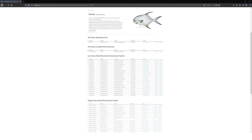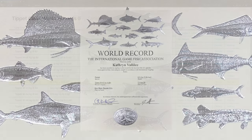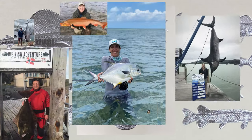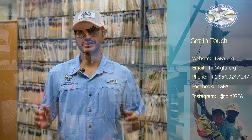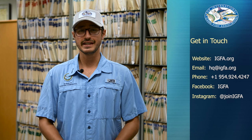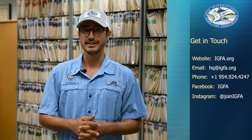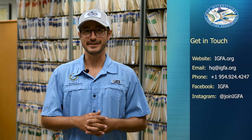Once approved, your record will be listed on the IGFA website and you'll receive your official letter and world record certificate in the mail. And there you have it — all the tools you need in pursuit of your first IGFA world record. For more information, be sure to check out IGFA.org or give us a call at 954-924-4247. Until then, get out and go fishing and we hope to see your world record application soon.